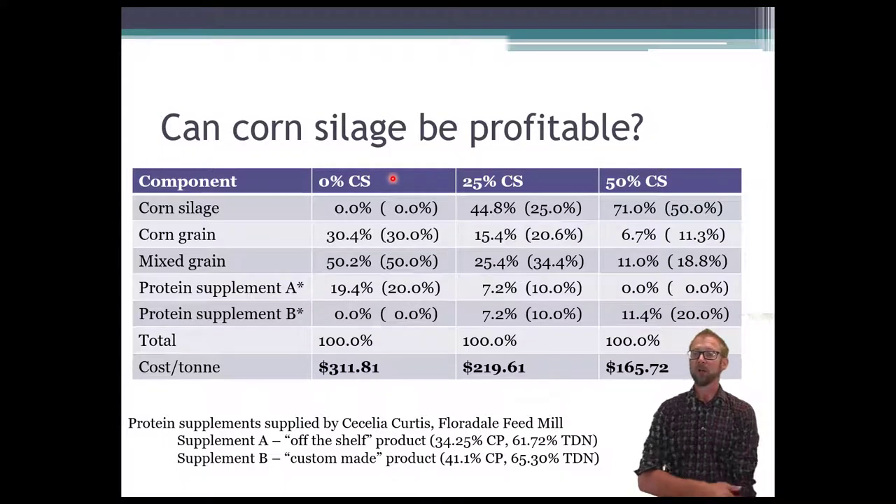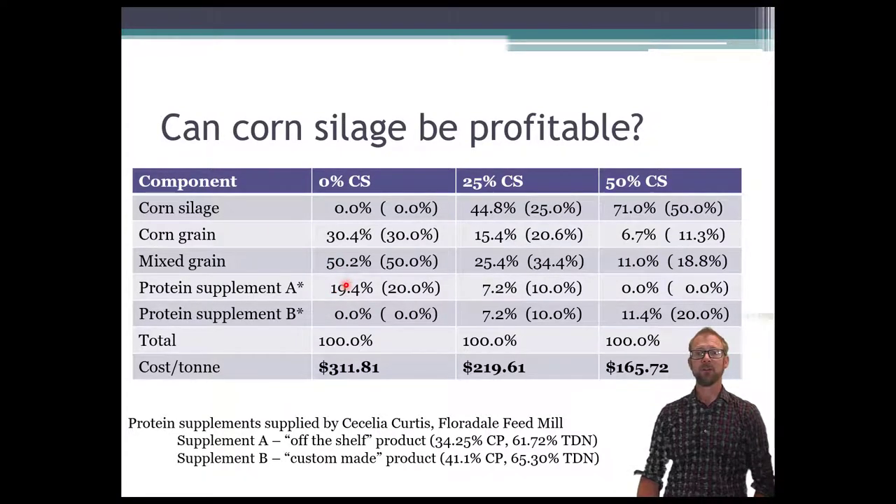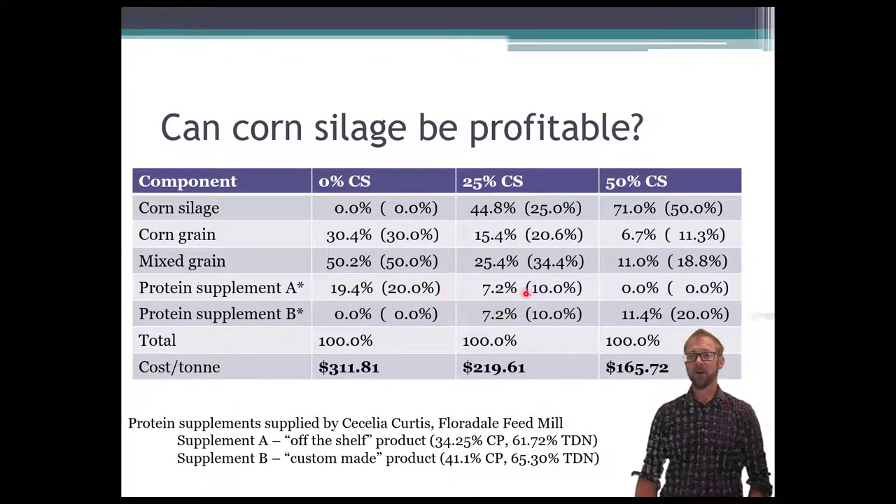We fed either no corn silage at all, 25% corn silage on a dry matter basis, or 50% corn silage on a dry matter basis. The ingredients we substituted for that would have been corn and mixed grain — oats and barley. We used an off-the-shelf protein supplement from Floridale Feed Mill for the 0% corn silage, but had to increase protein levels for the 50% corn silage diet because of the protein loss from not having the mixed grains. We targeted a similar crude protein level across all three treatments.